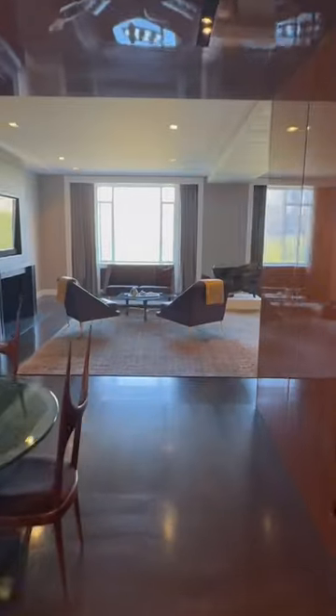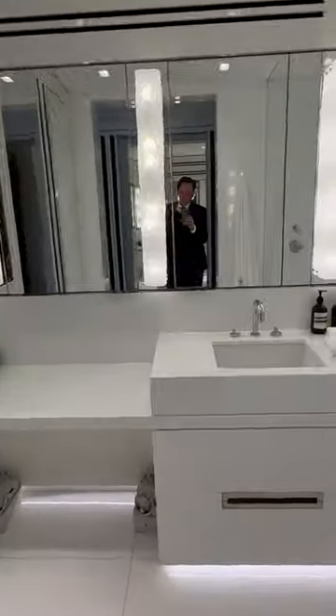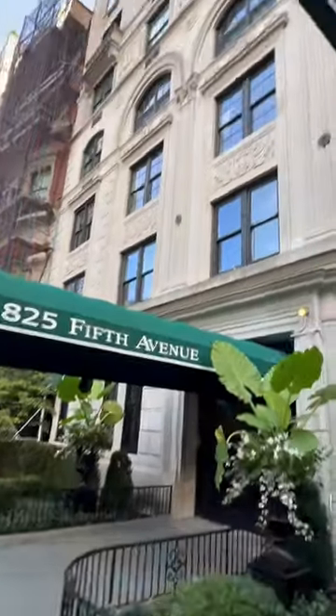The double-wide living room offers awe-inspiring views of Central Park, and the primary bathroom is clad in sleek white marble — all in a historic Manhattan building originally built in 1927.